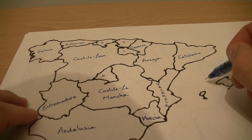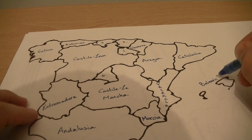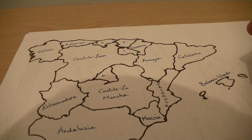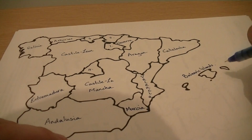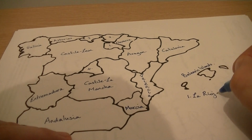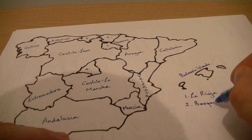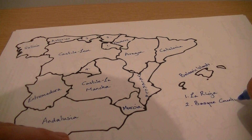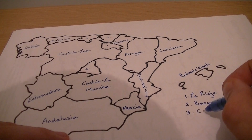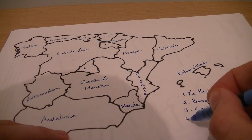And then these are the Balearic Islands — the islands of Ibiza and so on, which is hard to see on this map. So number one — that is La Rioja. Number two — this is the Basque Country. Number three is Cantabria. And number four is Madrid.